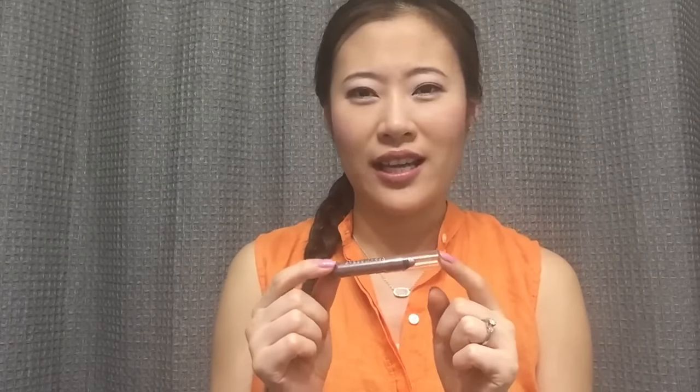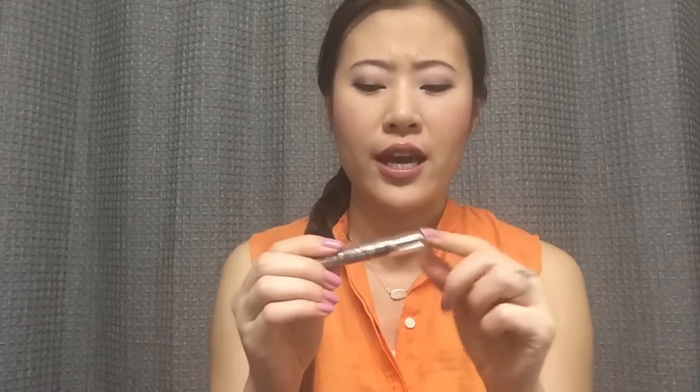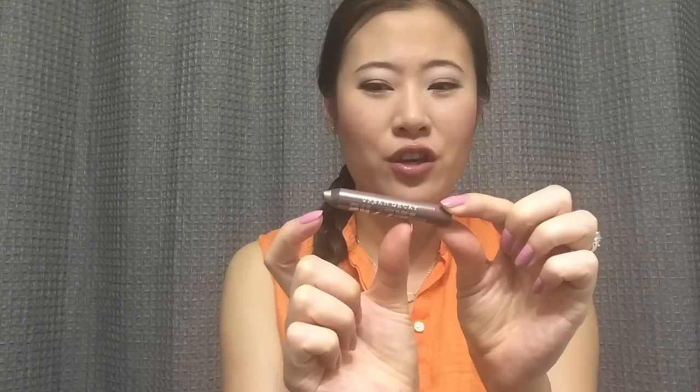Then I have an eyeshadow pencil from Urban Decay — their 24-7 Glide-on Shadow Pencil in the color Juju. I didn't realize this entire line was discontinued already. It's a darker, bronzy shade — really pretty, but a little harder to use because of the color. I just finished one in the color Sin in my last Project Tin Pan. I do like the formula. Here's my progress — I only have a certain amount left, so hopefully I can finish it.